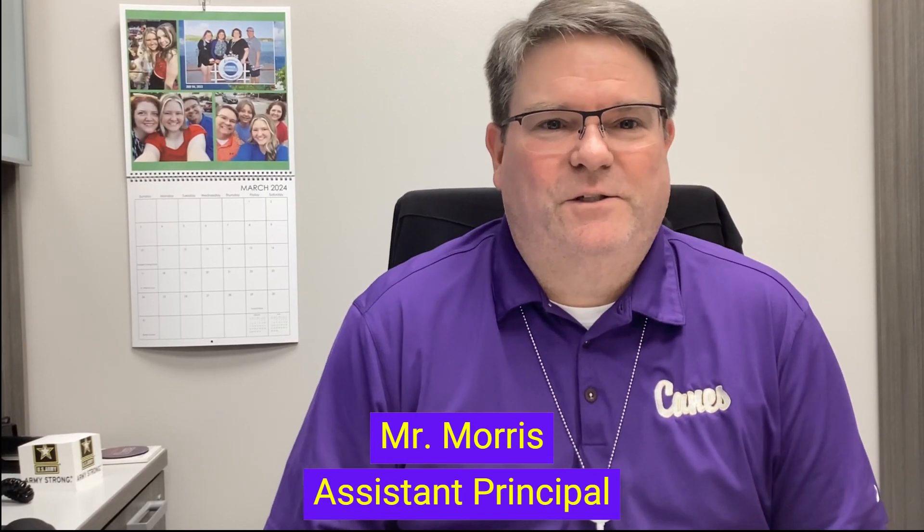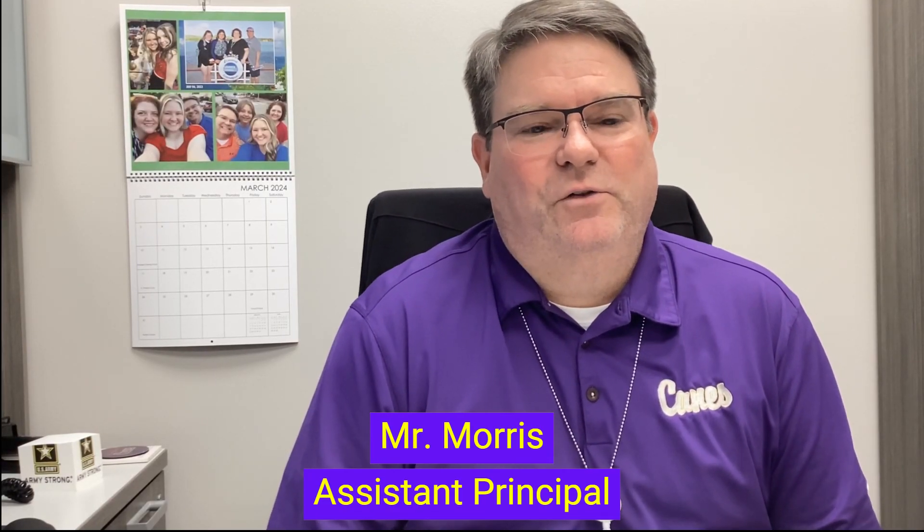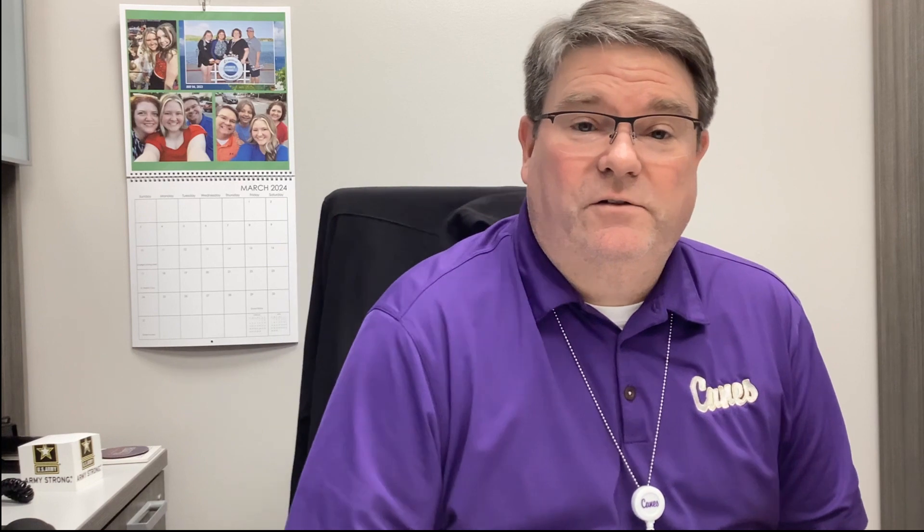My name is Gary Morris. I'm the assistant principal at Cartersville Elementary School. We are currently seeking STEM, or STEAM actually, certification for our school. We feel like that this will help our students to better understand the why behind the actual learning process.